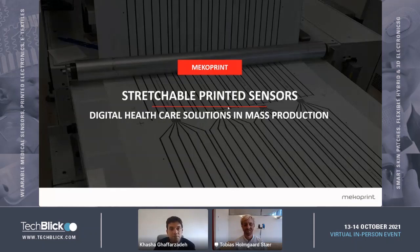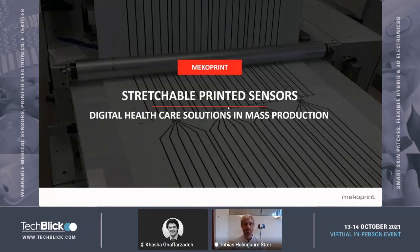The stage is yours. Thank you. Thanks to all of you for joining this talk. It's entitled Stretchable Printed Sensors: Digital Healthcare Solutions in Mass Production. My name is Tobias Holmgård Stær. I am representing the company MecoPrint, which is based in the northern part of Denmark, in northern Europe.